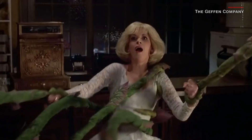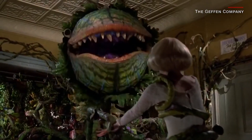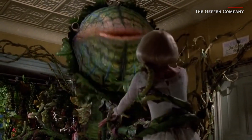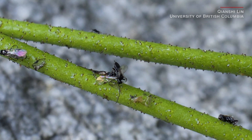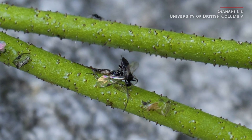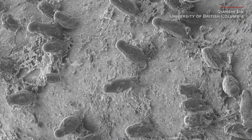Now, before all you Little Shop of Horrors fans get excited, you should know this predatory plant does its eating with its stem. It uses tiny hairs to trap insects, then releases enzymes to break down and digest the prey through absorption.